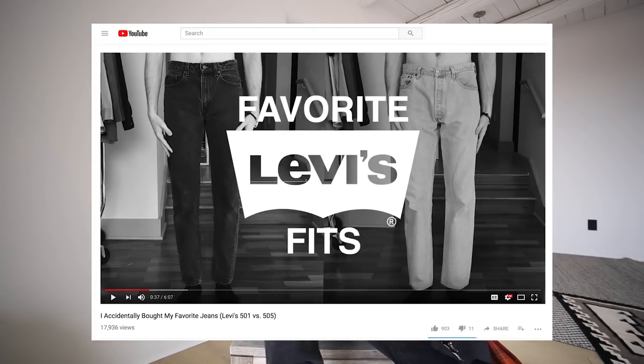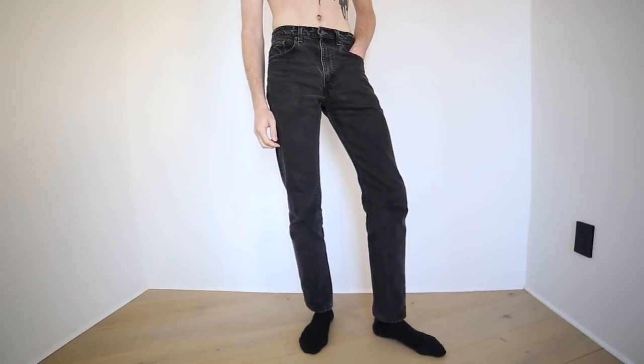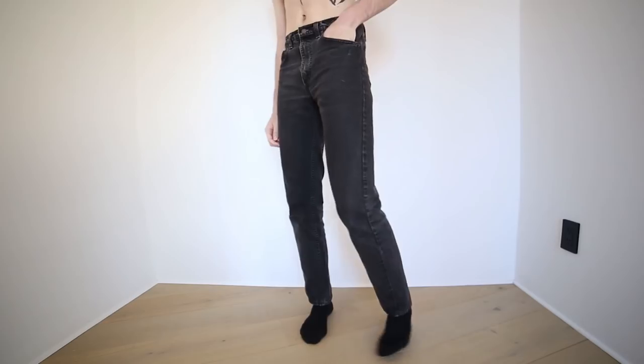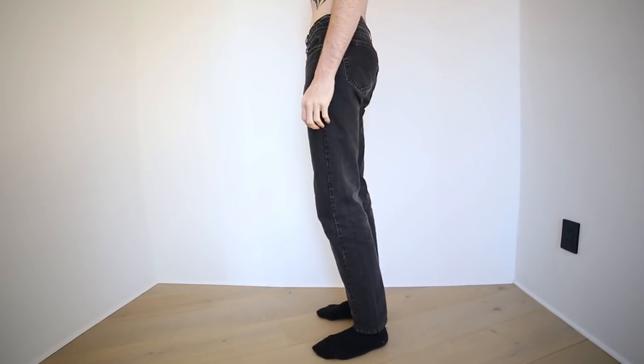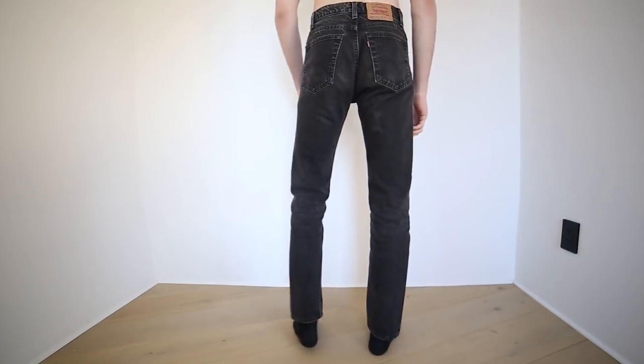That is an item that I somehow got and purchased in February. Another one in that realm I should mention are these pants right here — I talked about them in February but got them a while back. These are just 505s, Levi's. You can check that video out if you're interested. Turned out amazing. Wore these so much in February and wearing them so much now. Just a beautiful pair of jeans.